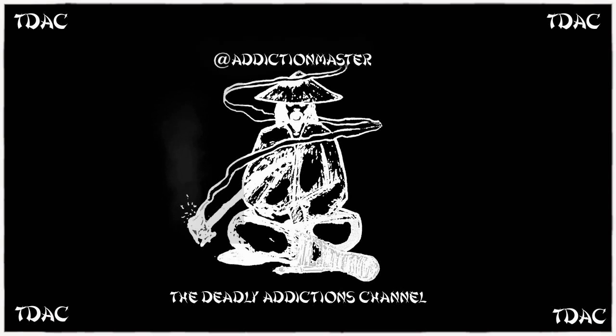Thank you for joining me. This is the Deadly Addictions channel. I am Joseph F. Alsis, Addiction Master on social media. I'm going to be doing a podcast on the sciences called 'Diagnostic Tests Can ID Any Infection?'